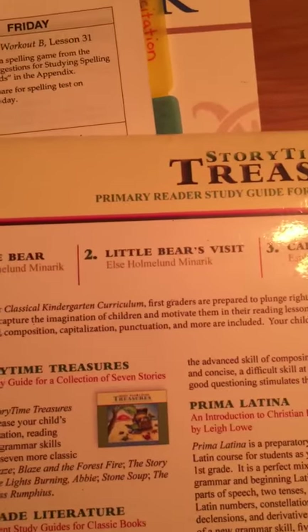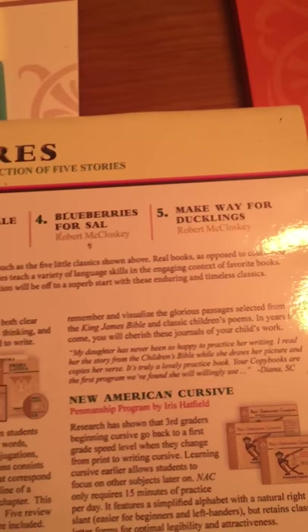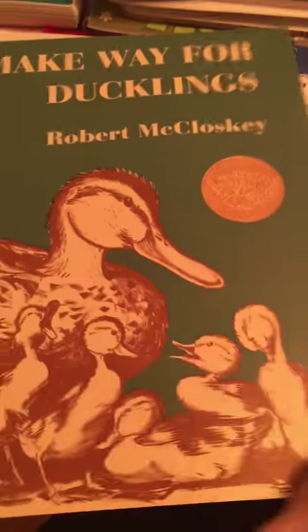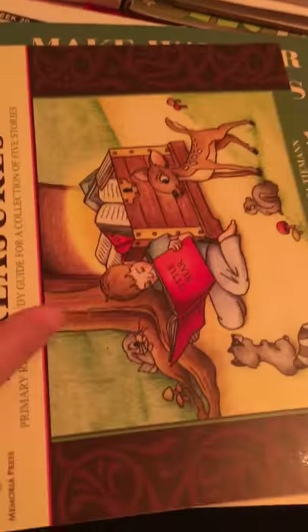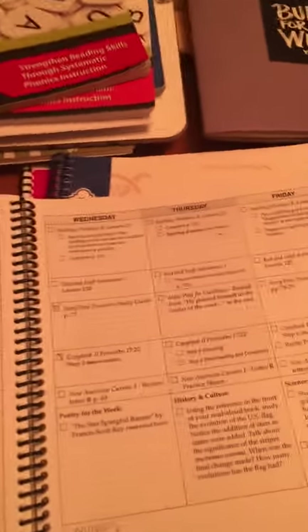In Storytime Treasures they read through Little Bear, Little Bear's Visit, Caps for Sale, Blueberries for Sal, and Make Way for Ducklings. He's actually almost done with Make Way for Ducklings because right now it is February and we are past halfway through all of our work for the school year.